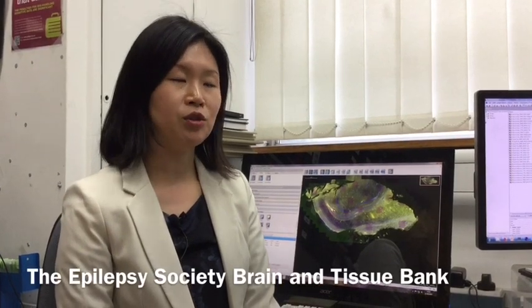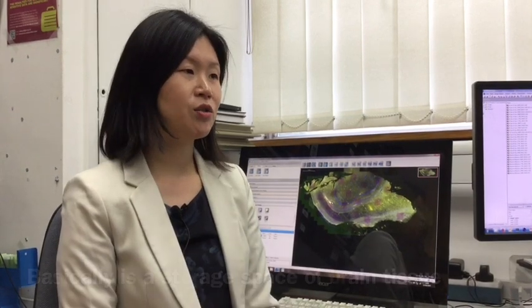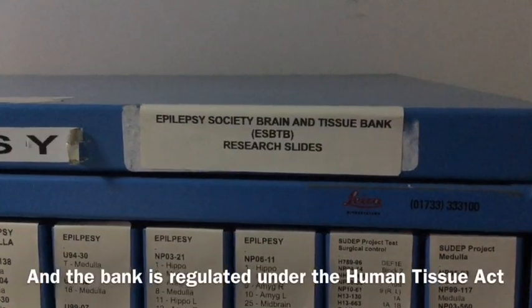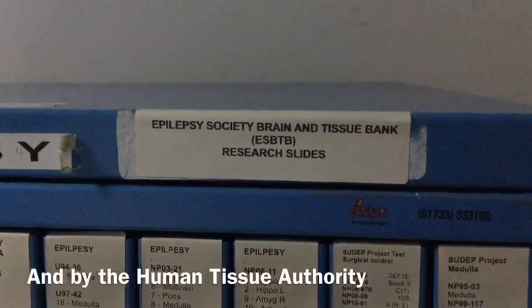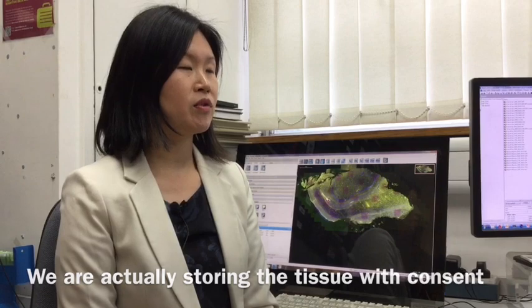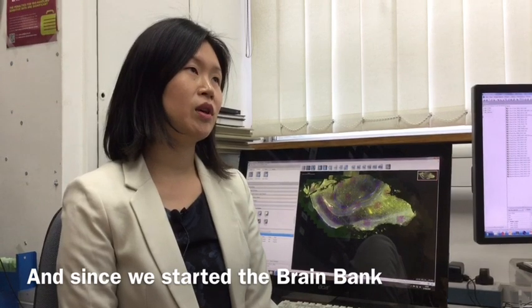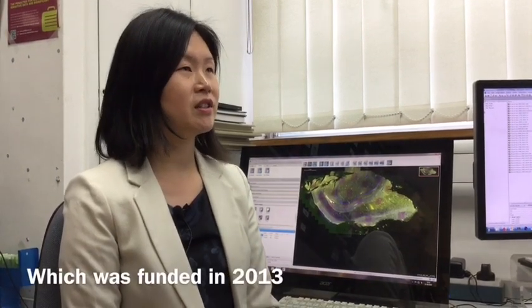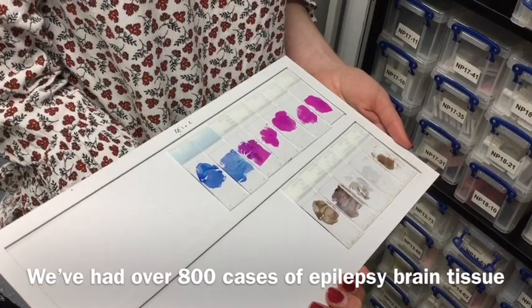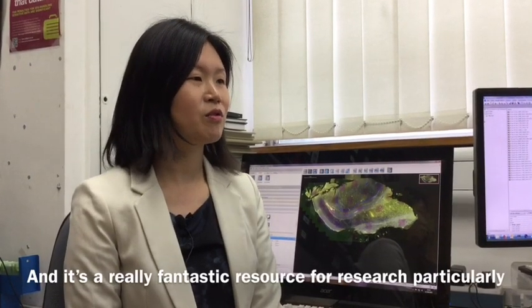The Epilepsy Society Brain and Tissue Bank is essentially a storage space for brain tissue donated by patients with epilepsy. The bank is regulated under the Human Tissue Act and by the Human Tissue Authority. We store the tissue with consent and use it correctly for research. Since the Brain Bank was founded in 2013, we have over 800 cases of epilepsy brain tissue — a really fantastic resource for research.